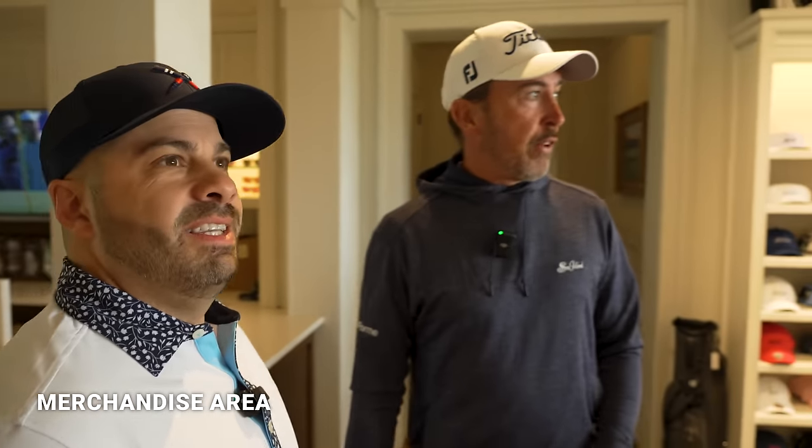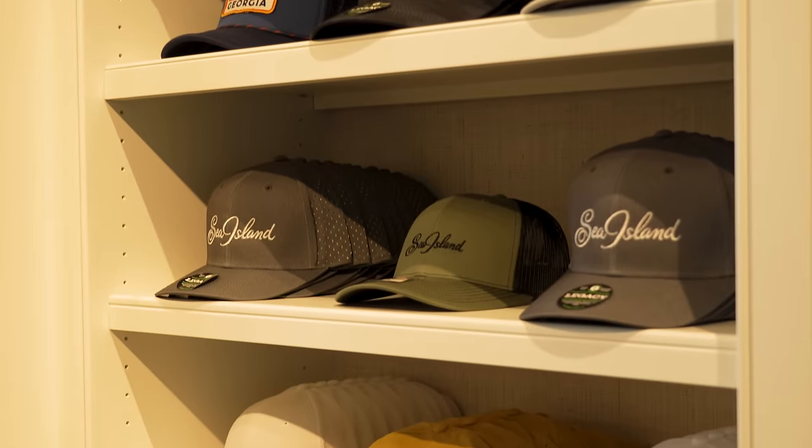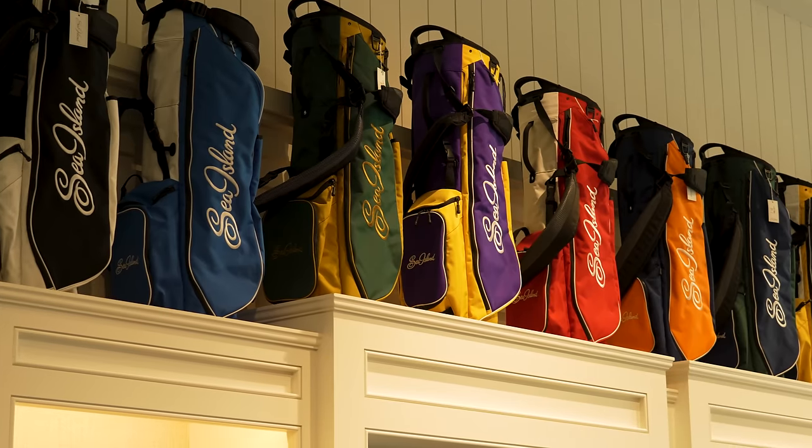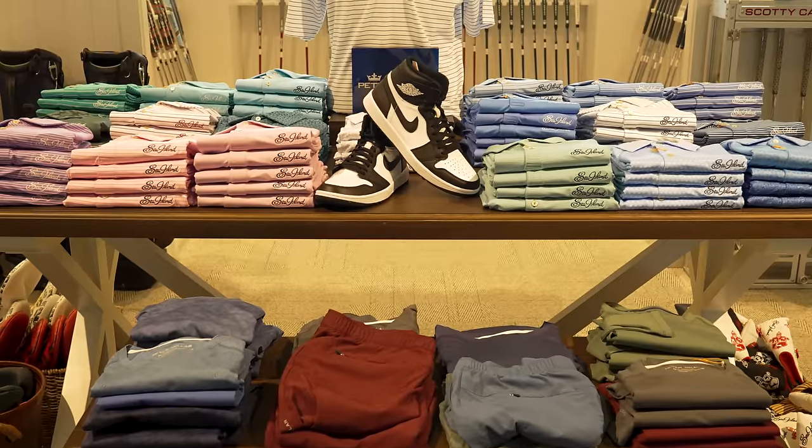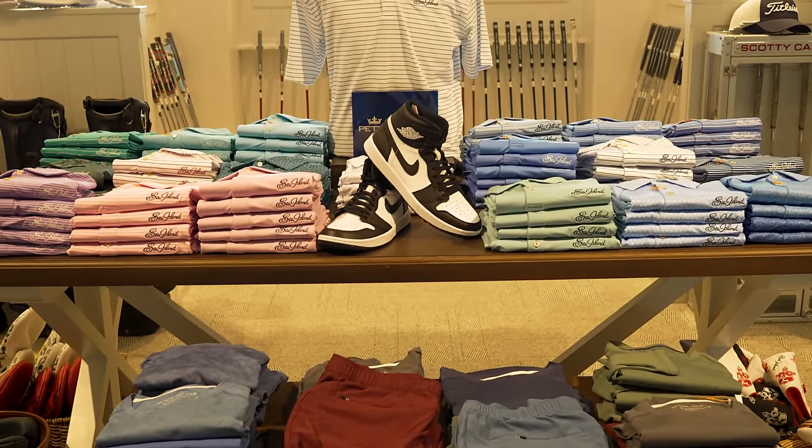Sea Island Golf Performance Center opened in 2019. We have something here for everybody and try to give them a great golf experience. The merchandise area has apparel, Sea Island golf bags, equipment from fittings, golf shoes, instruction aids — and staff members have written their own books, like Randy Myers on golf fitness and Dr. Morris Pickens on golf performance.